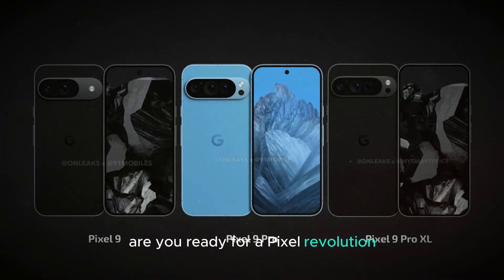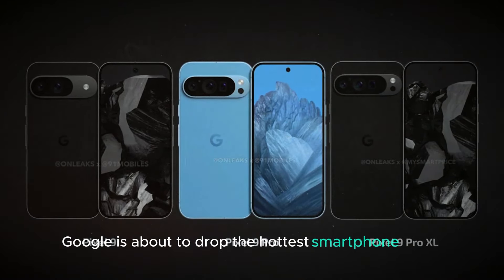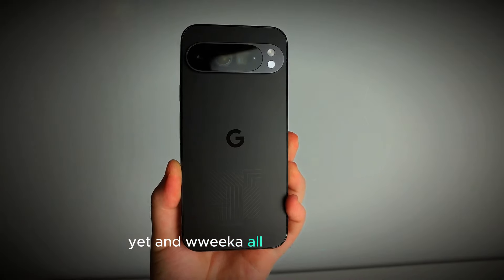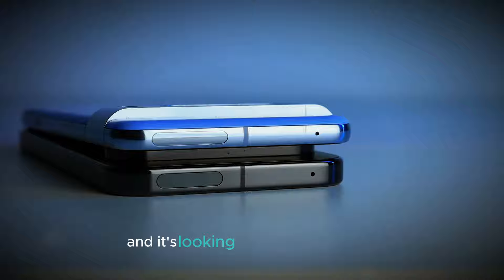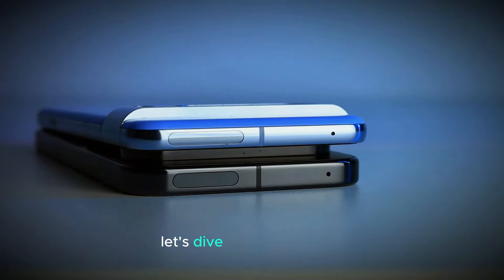Are you ready for a Pixel Revolution? Google is about to drop the hottest smartphone series yet, and we've got all the juicy details. The Pixel 9 series is on the horizon, and it's looking like a game-changer. Let's dive in.